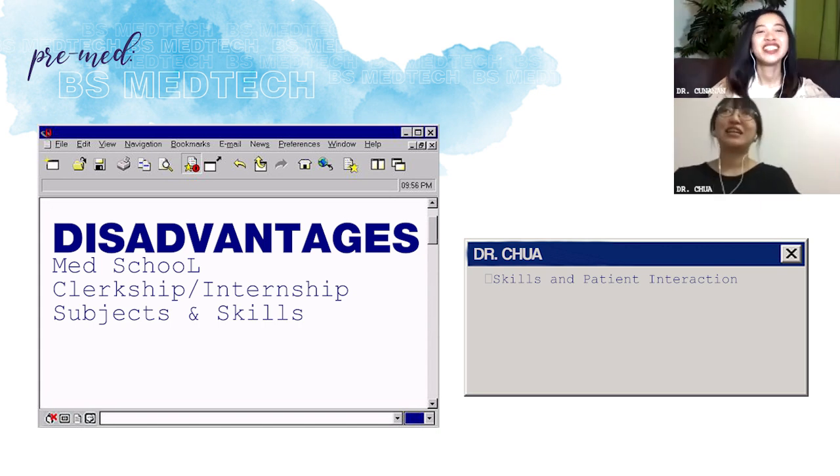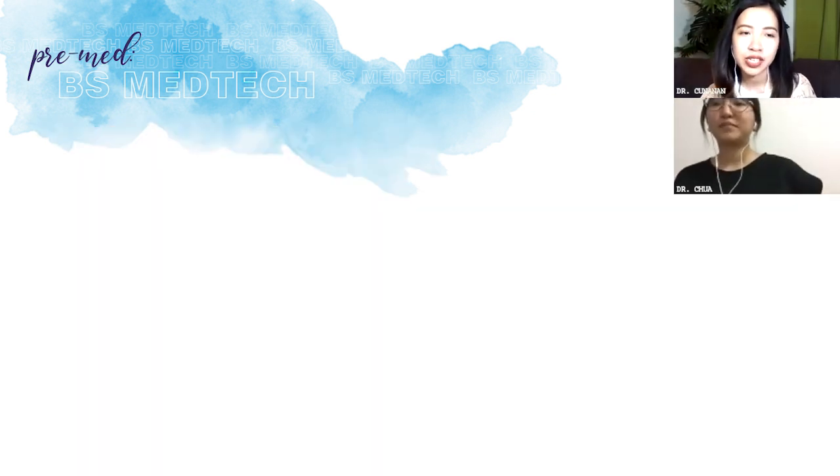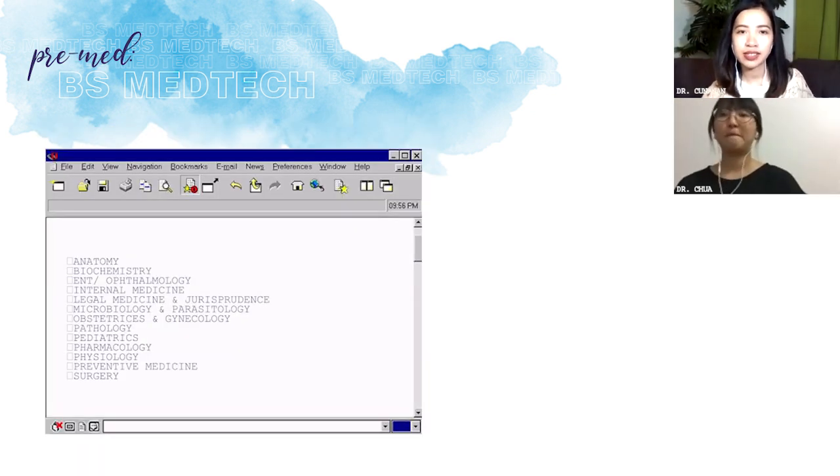Napansin ko lang — during med school, at some point merong mga certain edges. Halimbawa, during first year dahil may anatomy, yung mga PT sobrang galing nila doon. Hindi ko na feel na subpar yung pre-med course na pinili ko, or at a disadvantage kami. Mga basic and clinical subjects natin.